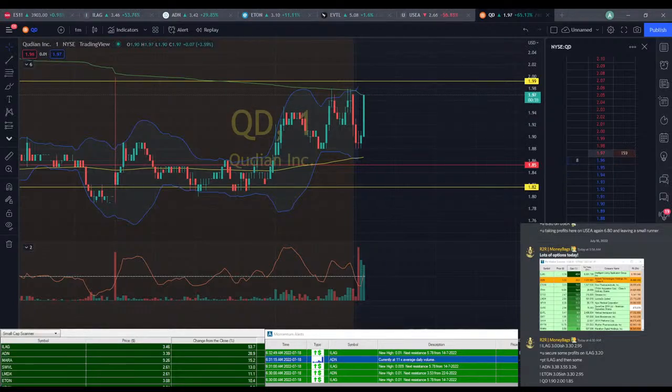We're at $1.96 already. $1.98 or $1.97, just like that. We should take some profits off VWAP there. Taking some profits off VWAP on QD.